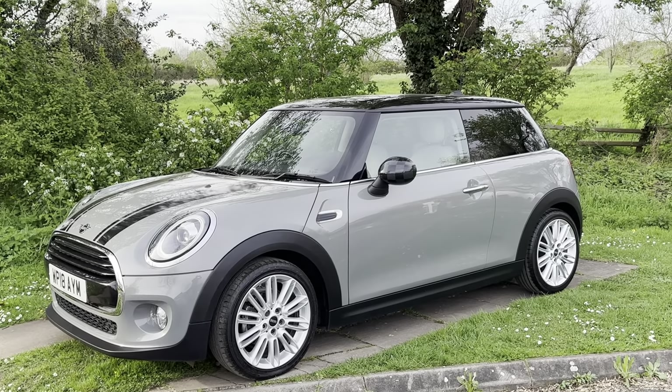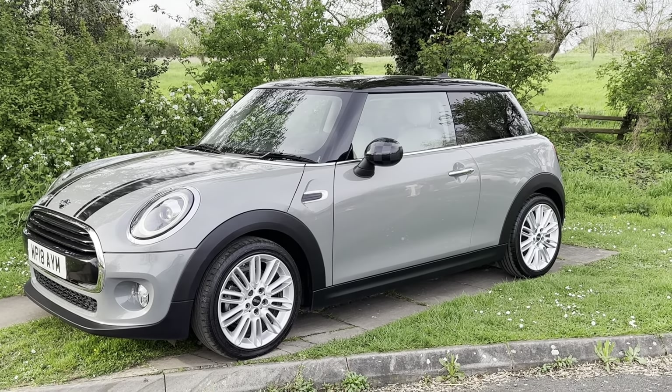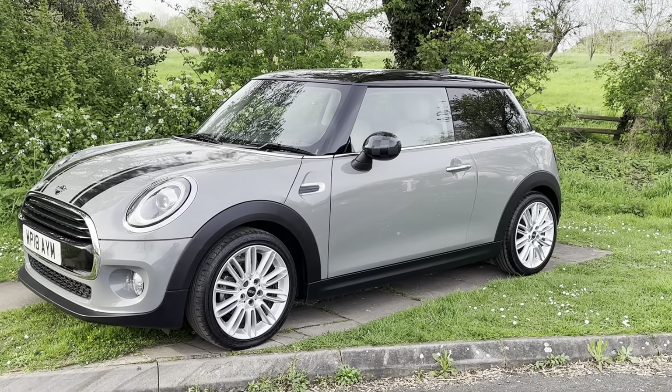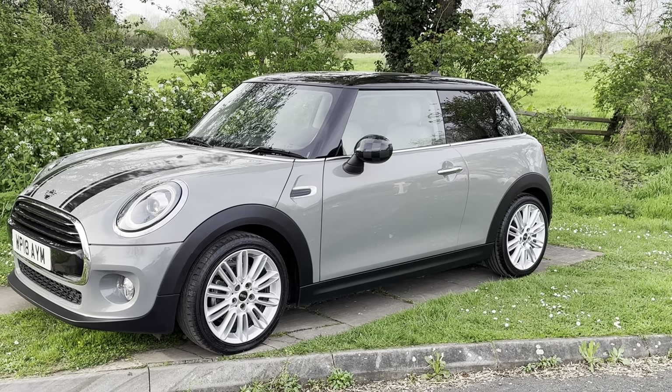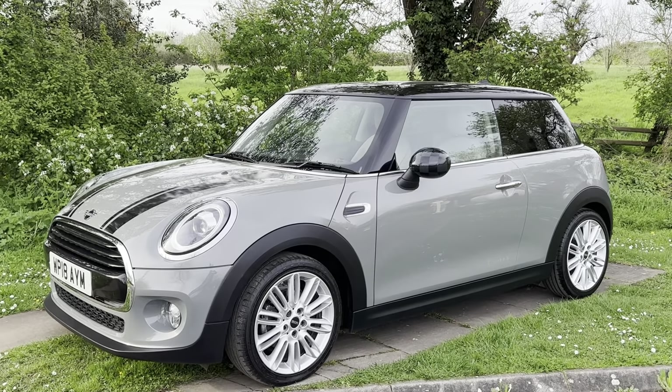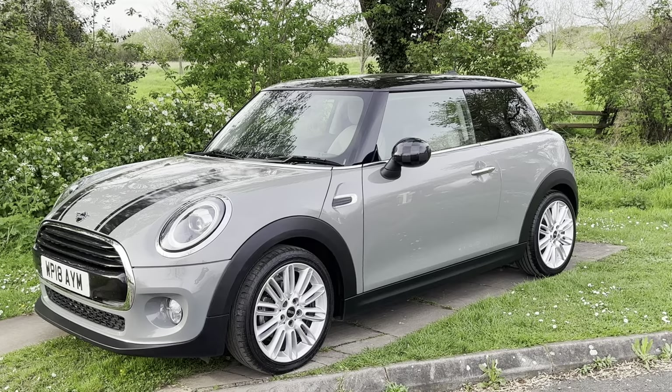Hi everybody, it's Rupert here at BMW Mini Direct with this stunning little Mini Cooper. It's got so many extras — we will go around and I'll try and show you as many as I can. Have a look at the advert for the full specification. It's only done about 30,000 miles and it's on an 18 plate, so it's the latest Mini with all the latest software.